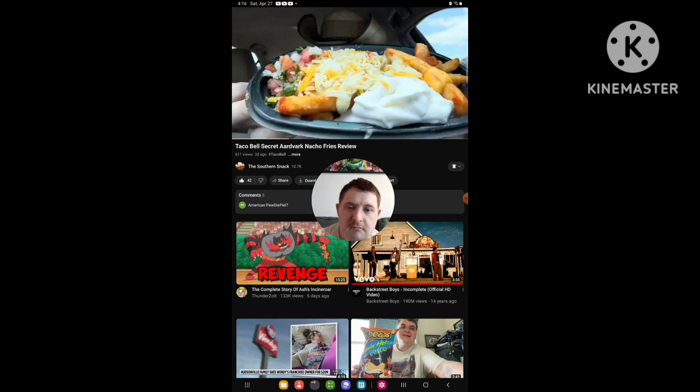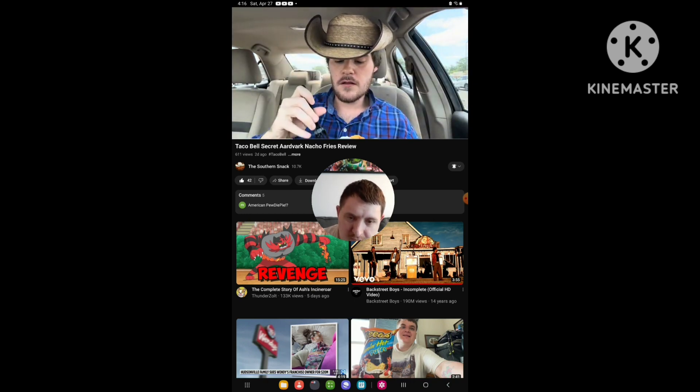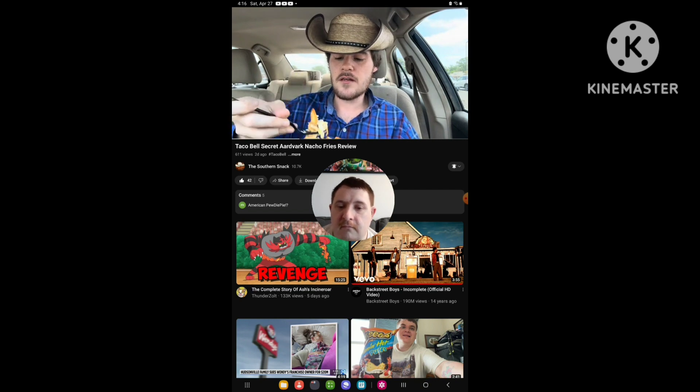That is your Secret Artbar Sauce Nacho Fries. I found the chicken — all I had to do was dive on in there. Yeah, let's try this and see if this is any good.